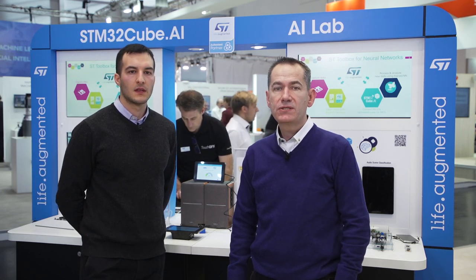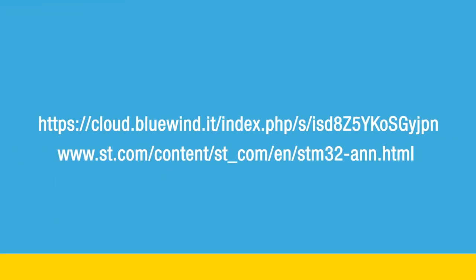Since January 3rd 2019, STM32Cube.AI is available for everybody and can be downloaded from ST.com. As you can see from all of our partner testimonials, people are really engaging with this tool and providing great usability feedback. Please check out the links to our Bluein website as shown.